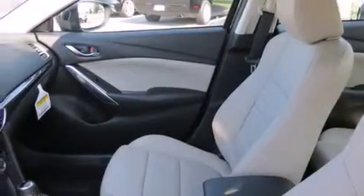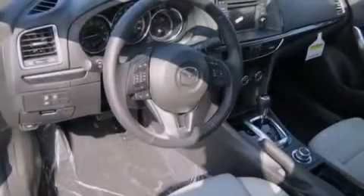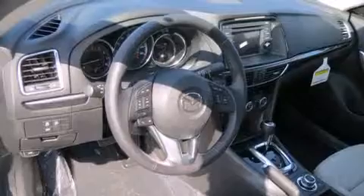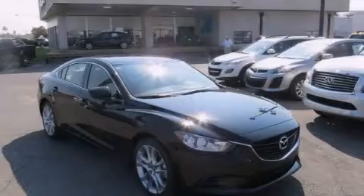Additional features include a pass-through rear seat, external temperature display, performance tires, and an auxiliary power outlet. Call or visit us right now and arrange your test drive today.